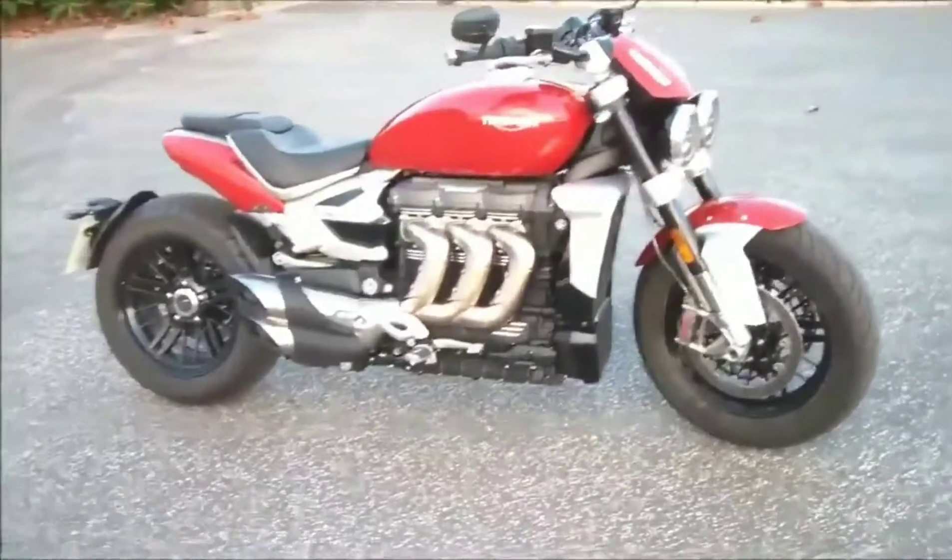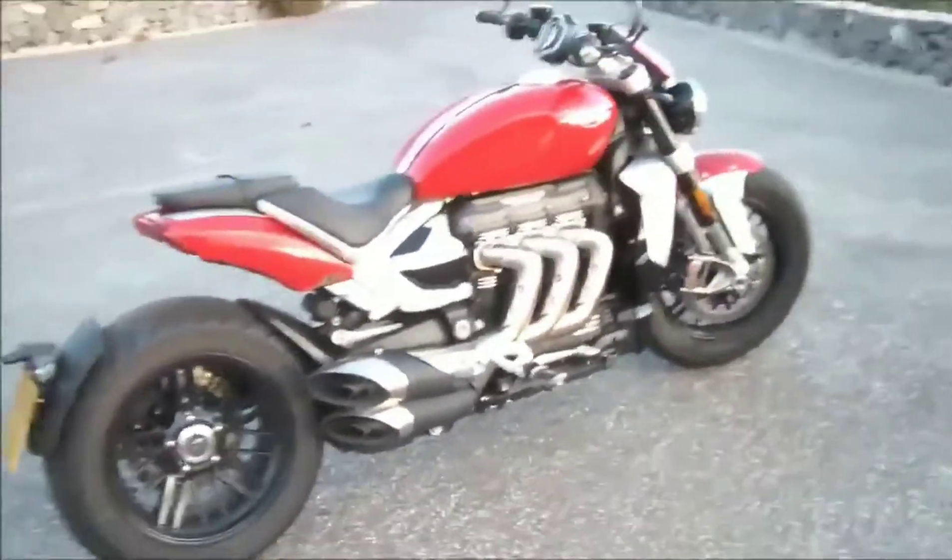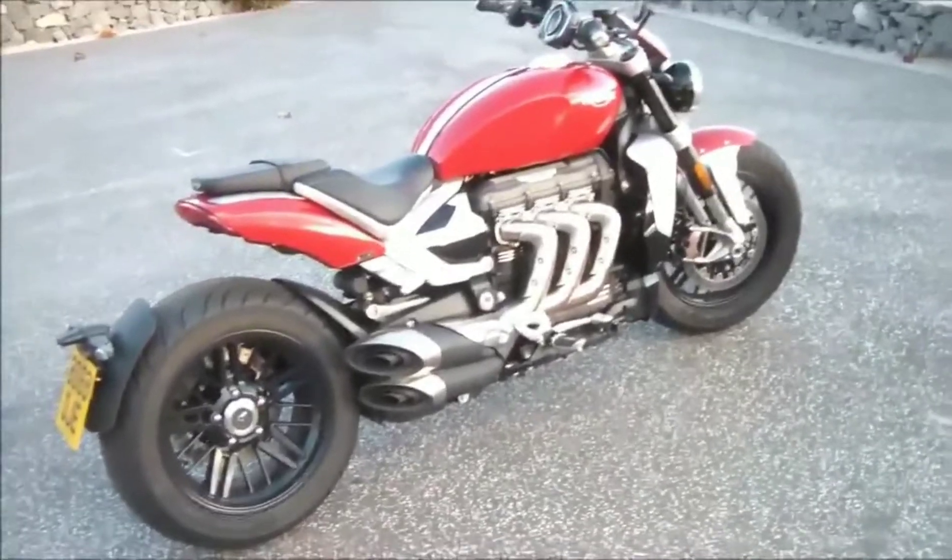Of course there's 165 horsepower, twice the torque of any litre superbike, and a price tag of nineteen and a half thousand pounds — because everything about the Rocket is big.